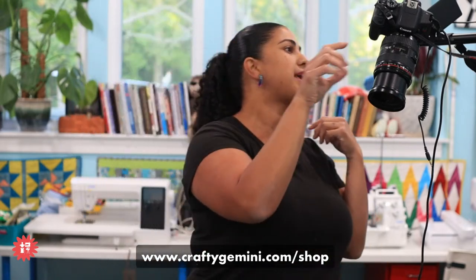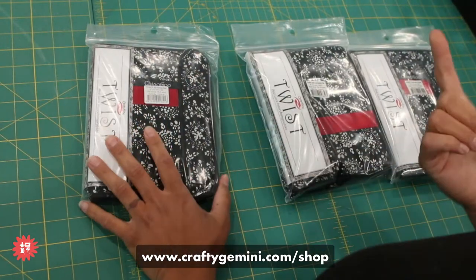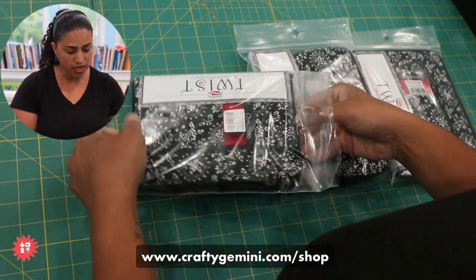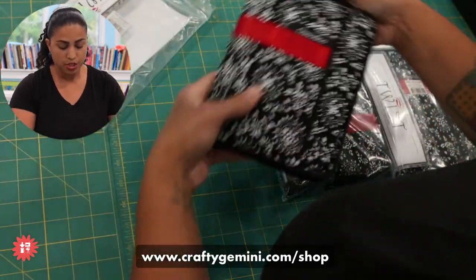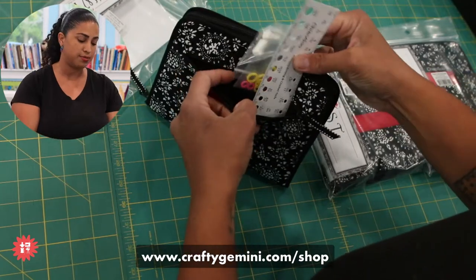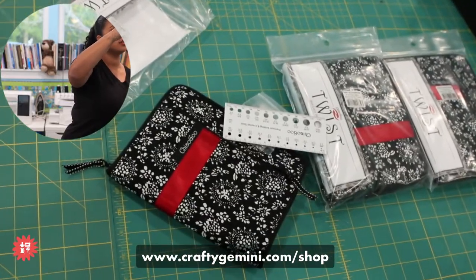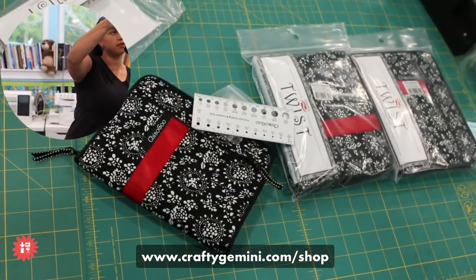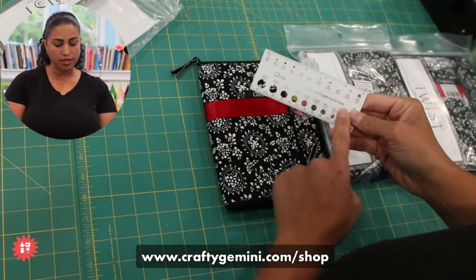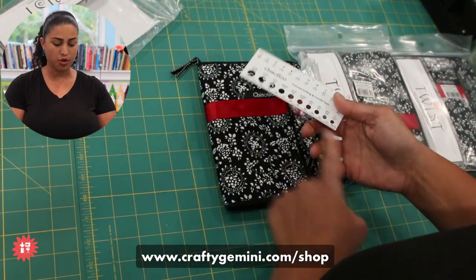Let me open these up to show you what comes in it. It comes with a little zipper case with a pocket in the front that usually has a needle gauge and some stitch markers. There's a little needle gauge with a five-inch ruler at the top so you can measure, and it also has metric on the other side. It comes with stitch markers.